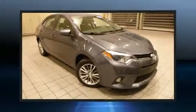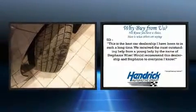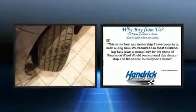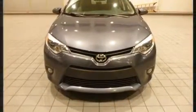Here's a great deal on a 2014 Toyota Corolla. This four-door, five-passenger sedan provides exceptional value. Smooth gear shifts are achieved thanks to the efficient four-cylinder engine, and for added security, dynamic stability control supplements the drivetrain.